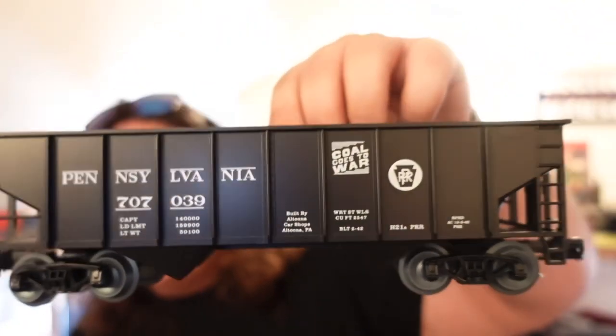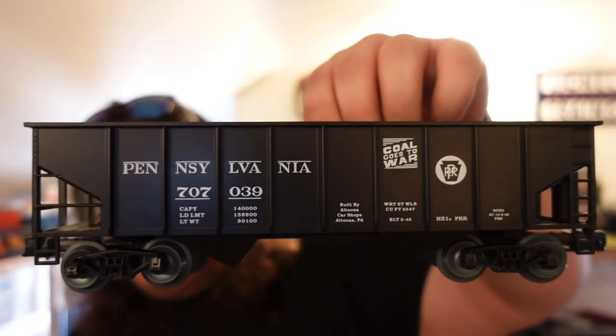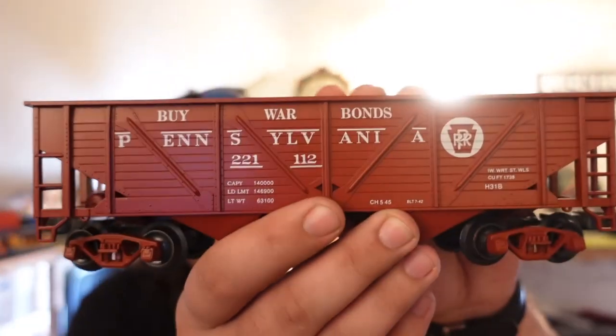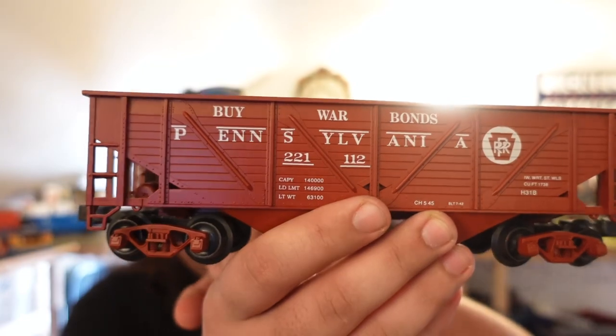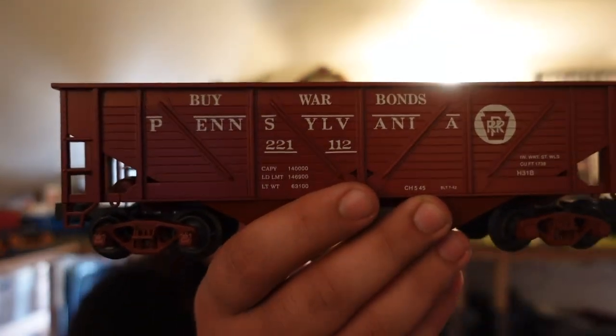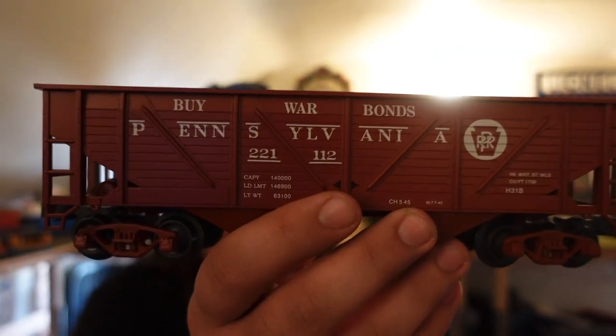The first one is this Coal Goes to War hopper. The war sign actually looks like Star Wars — I thought that was kind of cool how they did that. This is a typical Weaver Hopper with plastic trucks. Just love that graphic right there — Coal Goes to War. Now the next ones are these Buy War Bonds hoppers. These are really cool — all metal painted trucks. It's my first painted truck hopper car.